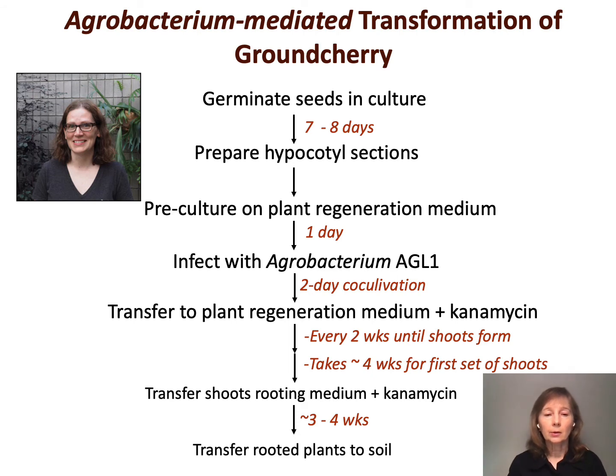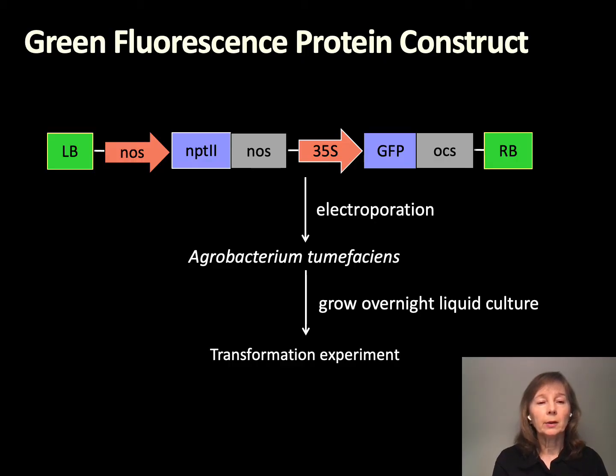Once regeneration and transfer to soil were working, we moved on to transformation — this is work done by Kerry Swartwood. We took those hypocotyl sections and infected them with agrobacterium strain AGL1. Our constructs all have the selectable marker gene NPT2, which confers resistance to kanamycin, so we put kanamycin in the medium to select for plants containing our construct. For working out the method, we used a green fluorescent protein construct. I really like GFP for working out new systems because, unlike GUS, it's not destructive, and we can follow the progress through different stages.